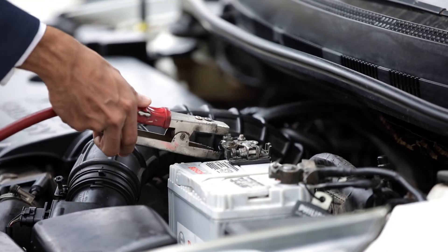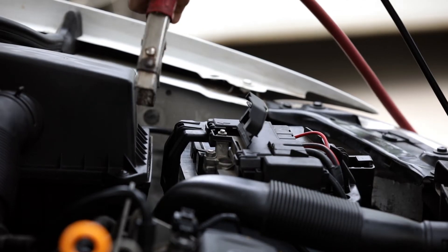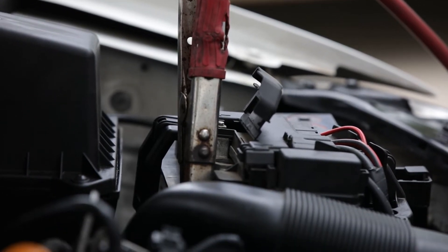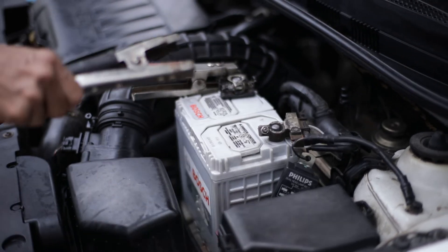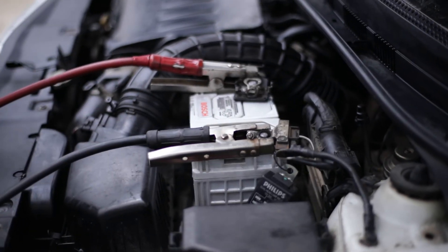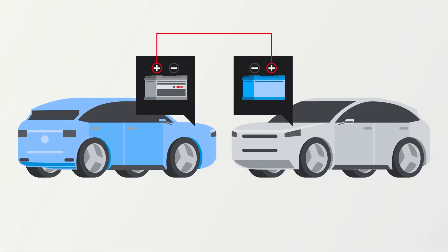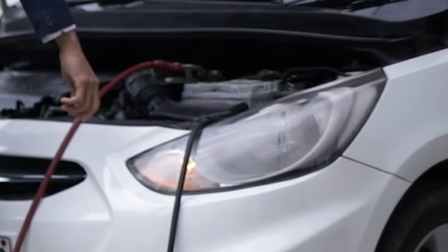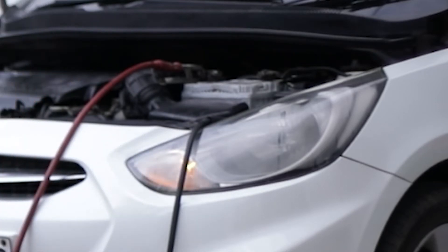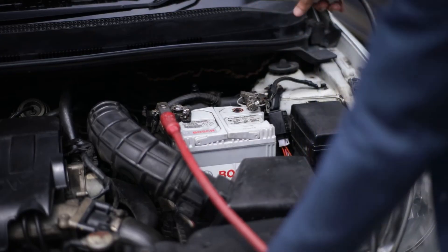First, the clamp of the red cable is attached to the positive terminal of the assisting vehicle. The other end of the red cable is then attached to the positive terminal of the broken-down vehicle. Then the black clamp is attached to the negative terminal of the assisting vehicle, and the other end of the black cable is connected to an unpainted metal contact away from the battery of the broken-down vehicle — for example, to the engine block. First start the engine of the assisting vehicle, then the engine of the broken-down vehicle. Removal of the clamps is then carried out in reverse order.